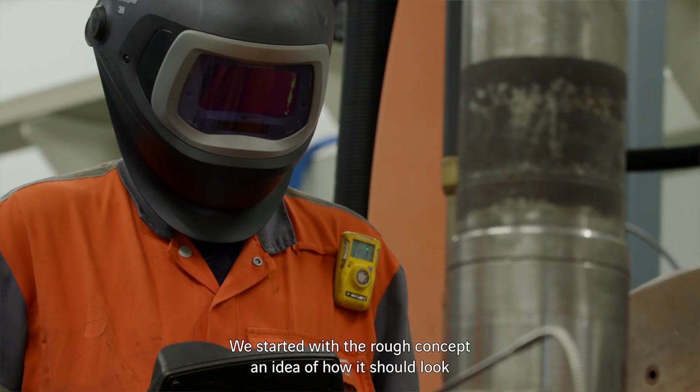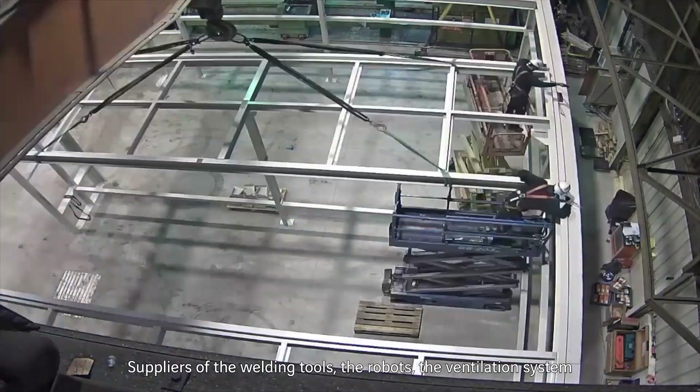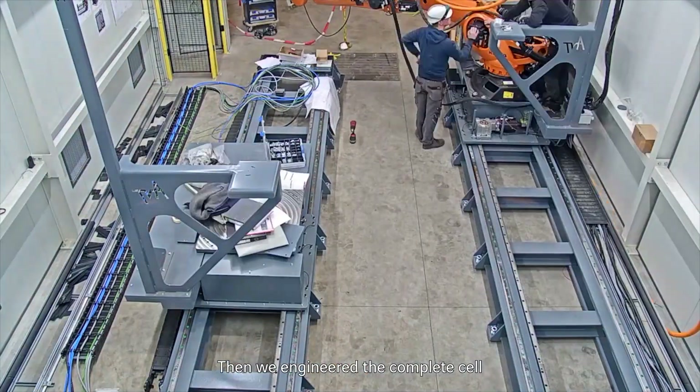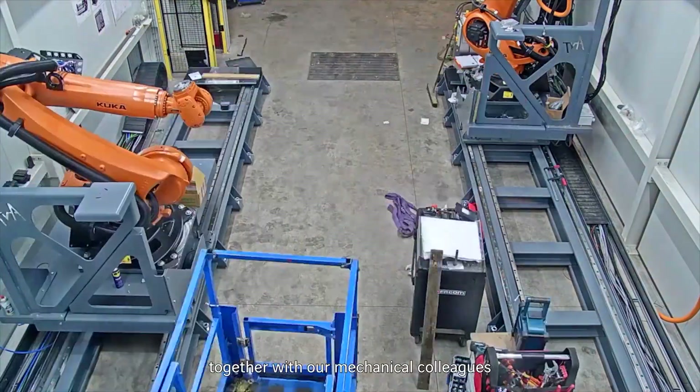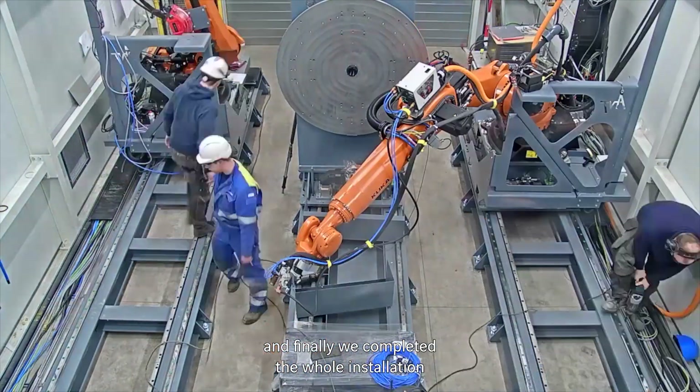We started with a rough concept, an idea of how it should look, and then we started talking to partners — suppliers of the welding sources, suppliers of the robots, suppliers of the ventilation system — and then we engineered the complete cell together with our mechanical colleagues, and in the end we could install a complete installation.